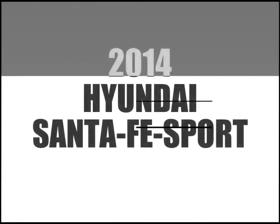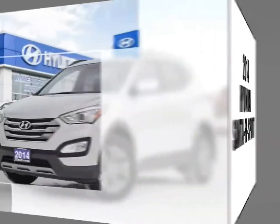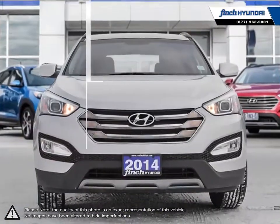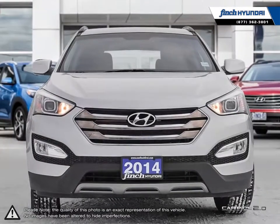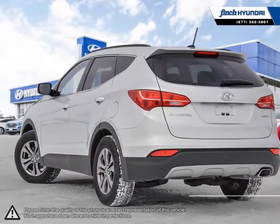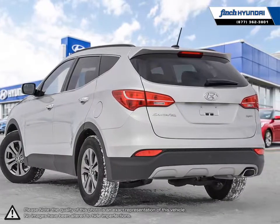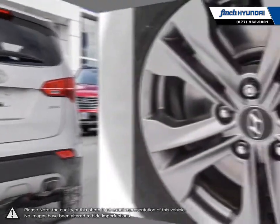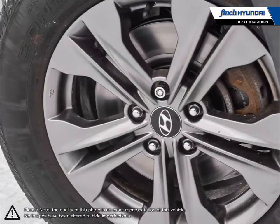Welcome to Finch Hyundai. Today we're looking at a 2014 Hyundai Santa Fe Sport. Hyundai has proved time and time again that you can create a vehicle with outstanding value, attractive styling, and a plethora of features for a reasonable price. This is just the case with the Hyundai Santa Fe Sport. The Sport slims down the dimensions from previous iterations, making for better fuel economy and nimble handling.